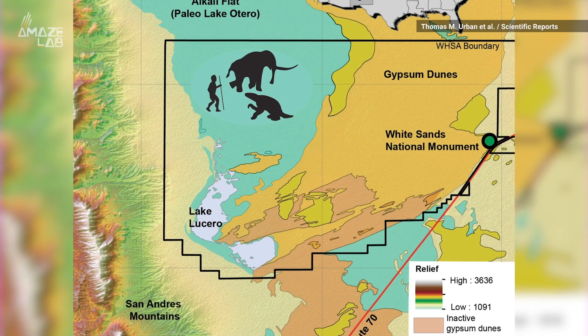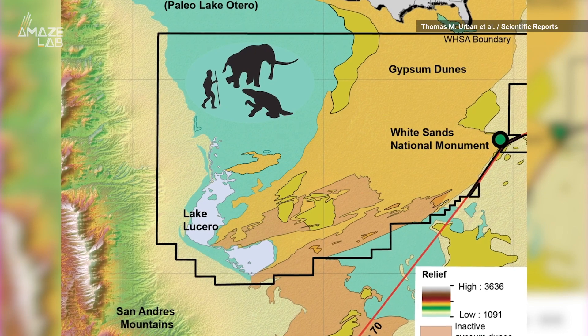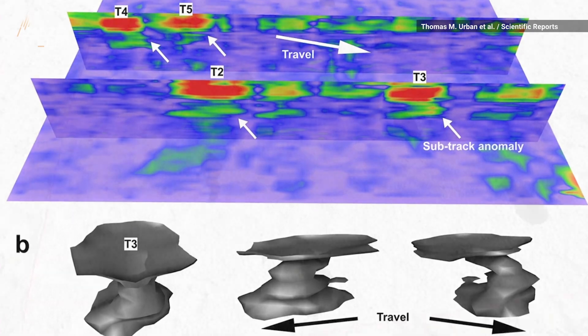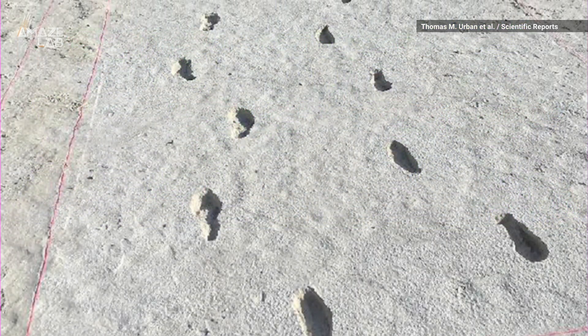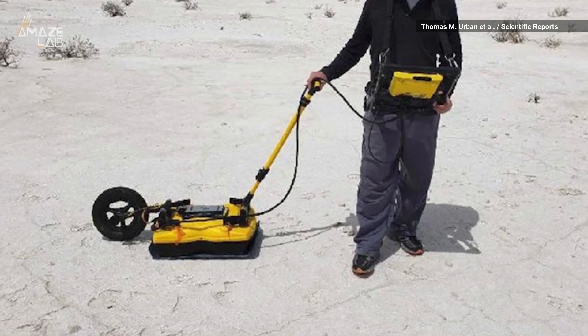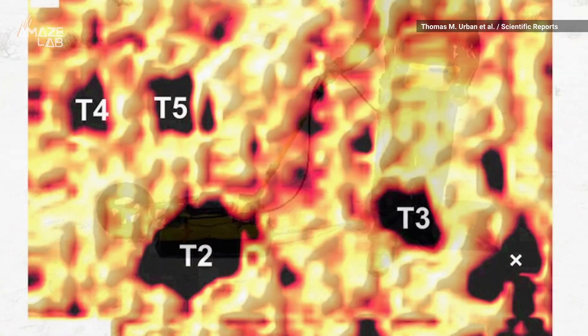They were studying footprints of humans, mammoths, and giant sloths in the White Sands National Monument in New Mexico, and used ground-penetrating radar to confirm 96% of human tracks they were investigating and all larger animal tracks. To do this, they moved a sensor across the ground that sends a radio wave under the surface, and a signal bounces back to reveal what's there.